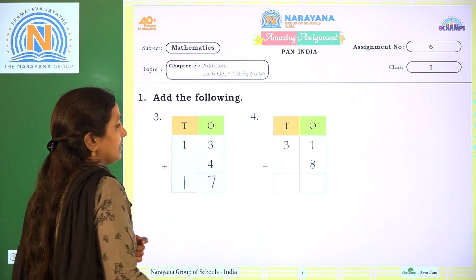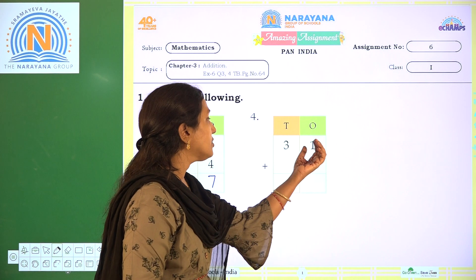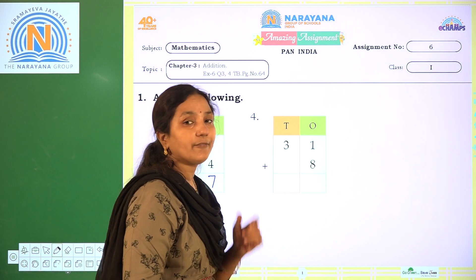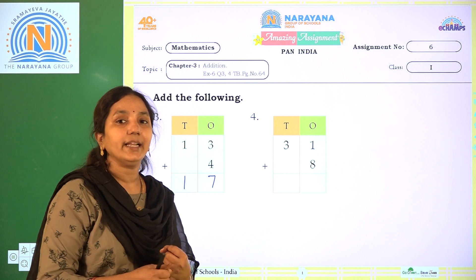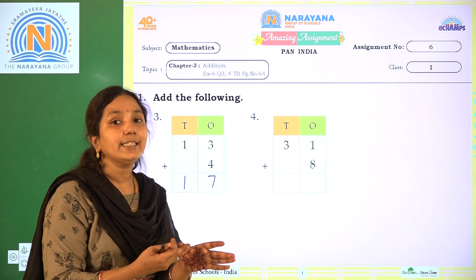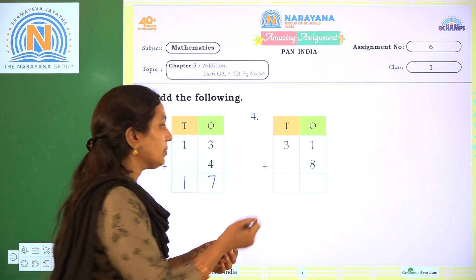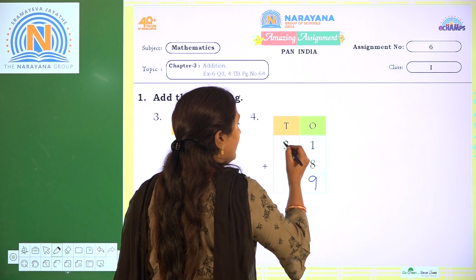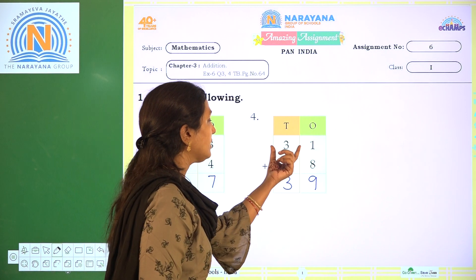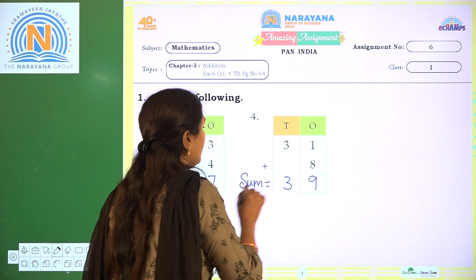Here, 1 as it is, we have to add. Now coming to here: 31 plus 8. We are adding in 1's place, 1 one and 8 ones. 1 after 8 ones we are adding, so count it: 1 after 8 ones — 2, 3, 4, 5, 6, 7, 8, 9. So, 1 plus 8 is 9. Write 9 here. We have only 1 three, so write 3 as it is. 31 plus 8 is 39. The sum is 39.